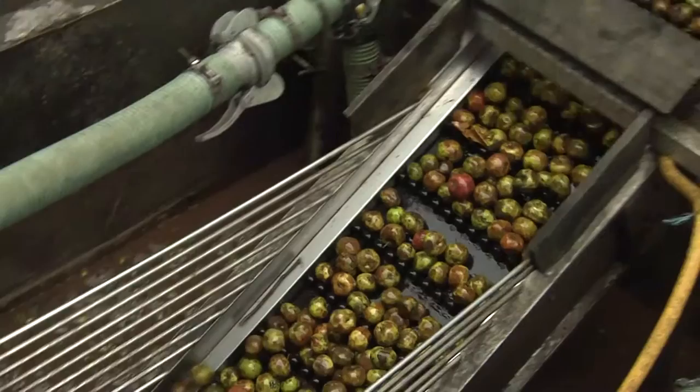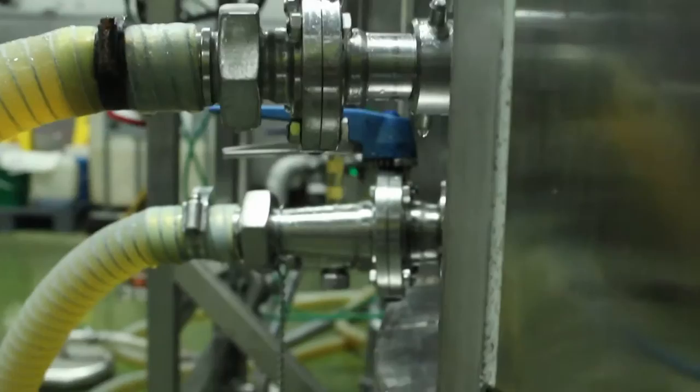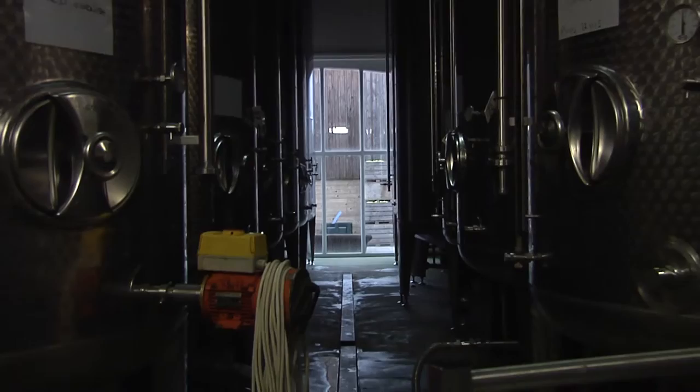The apples come up on the elevator onto the sorting table, goes through all the rollers until the final roller where it gets an extra bit of pressure, squeezes out the last of the juice. The pomace comes out the back into a trailer and then gets taken away, and the apple juice collects into that feeder there, into the bath, and every 200 litres activates the pump, goes through the pipes into the next room, into all the tanks in there.